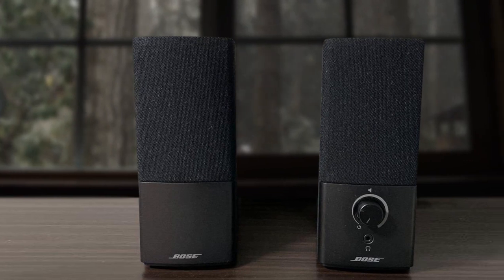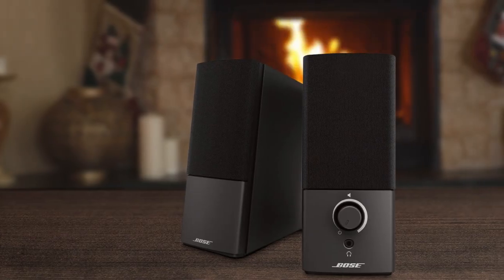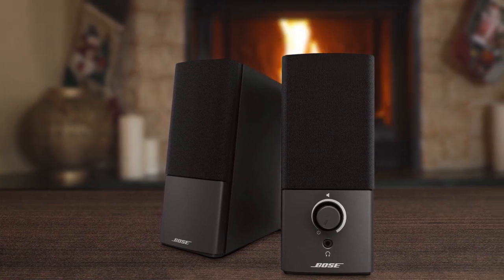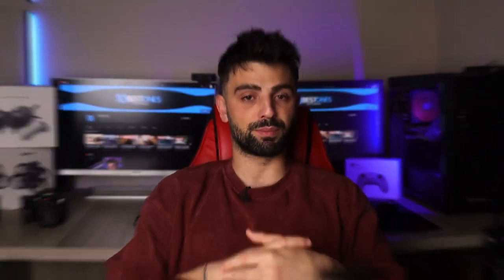That being said, there is one potential disadvantage of the Bose Companion 2 Series 3 speakers that you should be aware of: they don't have Bluetooth connectivity. This means that if you want to play music from your phone or other Bluetooth-enabled devices, you'll need to use a wired connection. While this may not be a big deal for some people, it's definitely something to keep in mind.